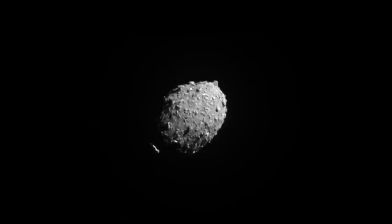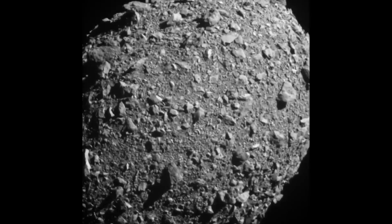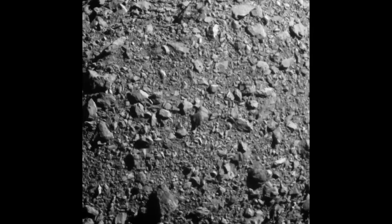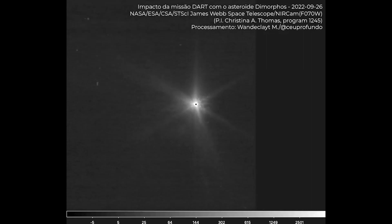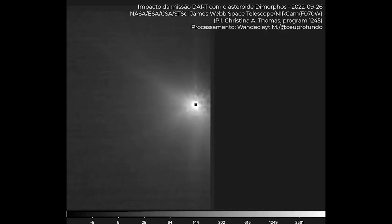Many eyes on Earth and in the sky saw the September 26 test, during which the DART spacecraft collided with a small moon of the asteroid Dimorphos at 7:14 PM ET. JWST has provided the first photographs from space after the steady arrival of data from ground-based telescopes.